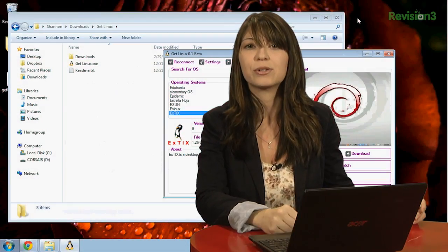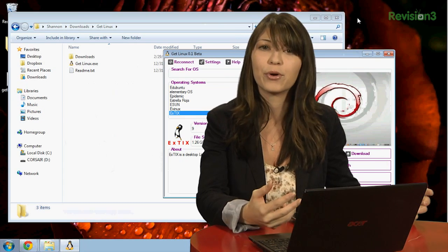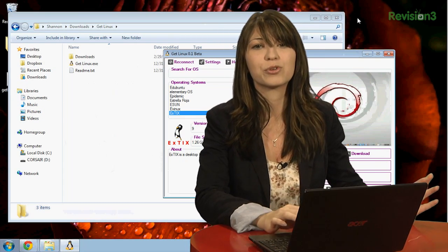Alright, we're back, so let's go ahead and check it out. You can get GetLinux over at getlinux.sourceforge.net. The program runs pretty fast, it's a quickly running program, and the list of Linux distros is super long.